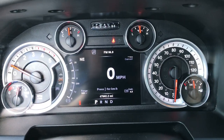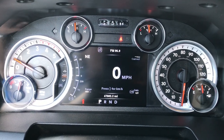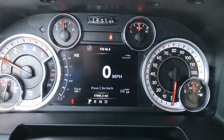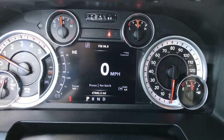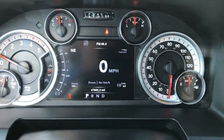This truck has 47,302 miles. You get the seven-inch TFT display with digital speedometer, compass, temperature, miles per gallon, miles to empty, range, and your trailer brake control. You can program everything in the corners to be something different.